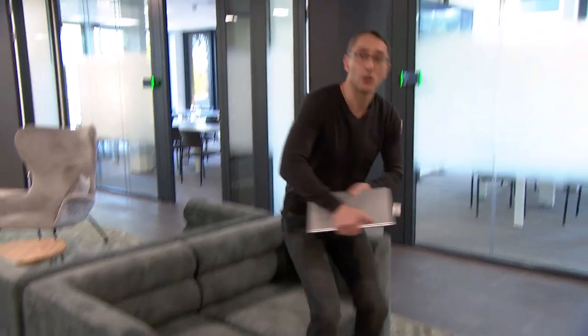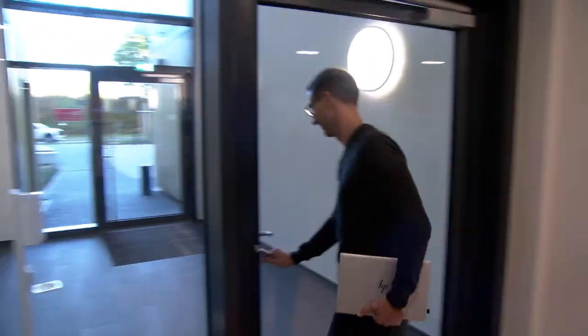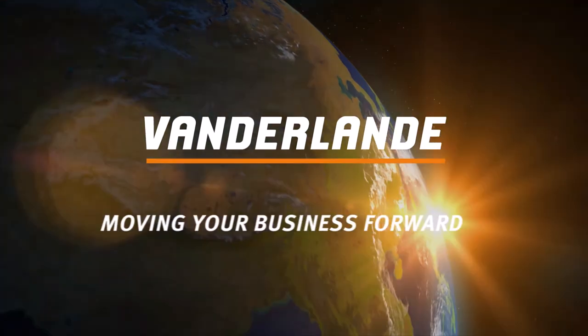To sum it up, Pace Digital Suite and digitalization helps optimizing the operations of our customers. Thanks for watching, hope you liked it. Don't forget to hit the like button. See you next time. Vanderlande — moving your business forward.